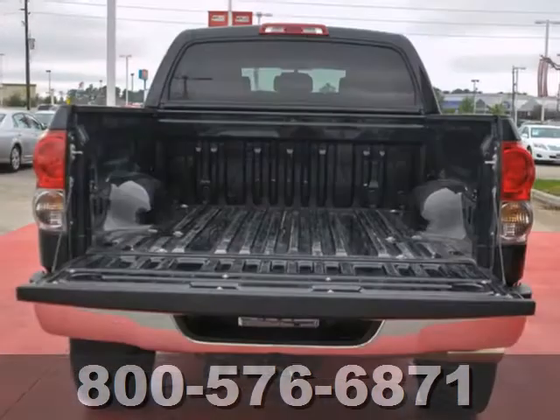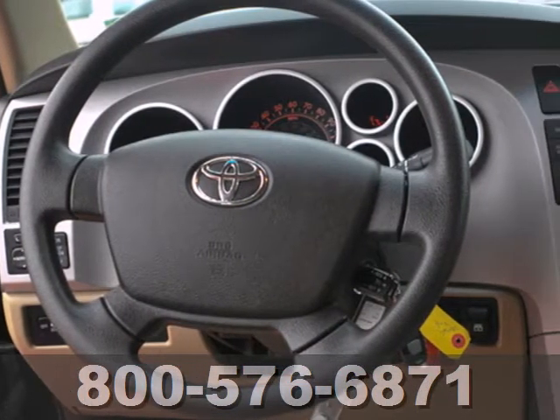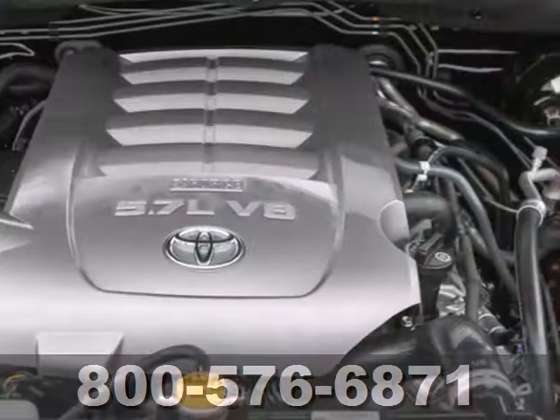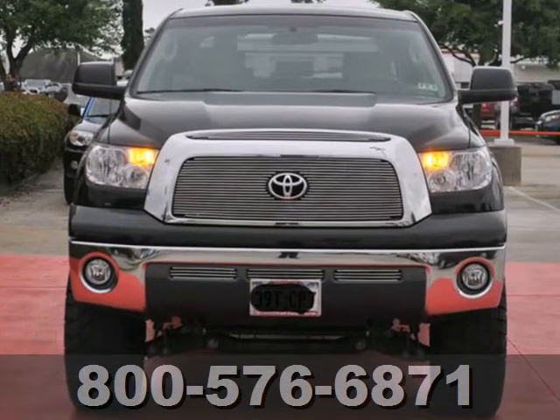Inside you'll find a sound system with a CD player and MP3 capability, dual-zone air conditioning, driver and passenger front and side airbags, side curtain airbags, and more. The work-ready toughness of a full-size pickup combines with Toyota's quality and reliability in this outstanding Tundra. Take it for a test drive today.